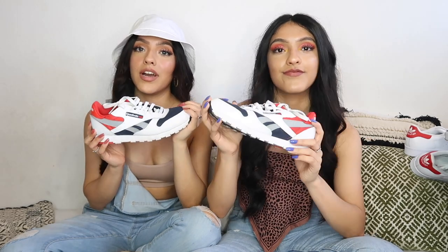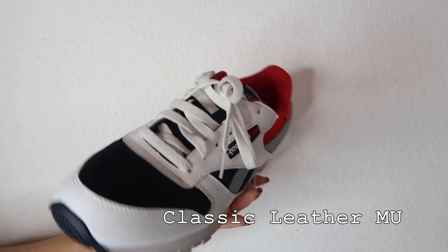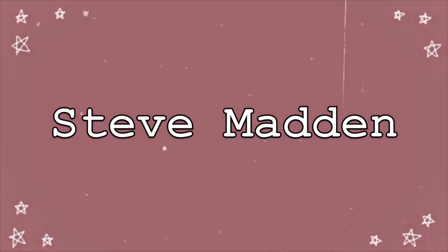These next pair are some red and blue Reeboks. They're still really pretty, but we don't gravitate towards them a lot just because they're a little harder to match. They're just super simple and classic.